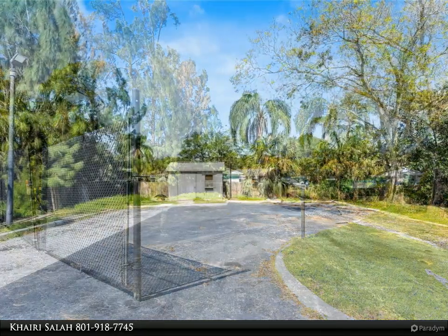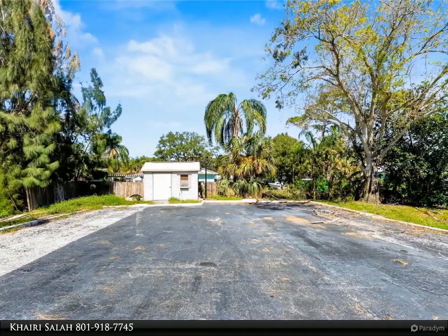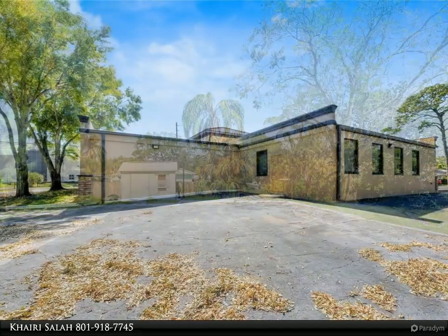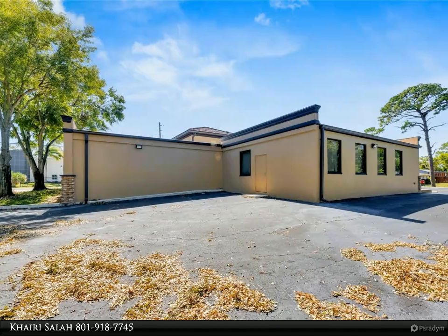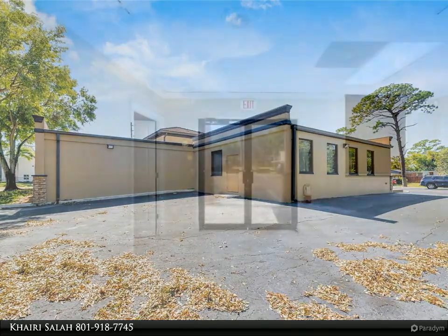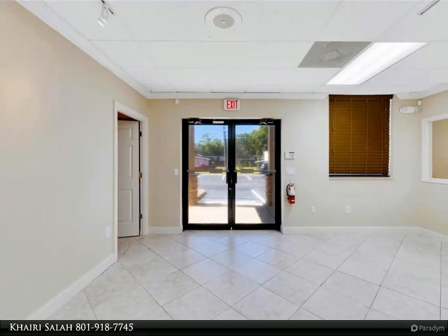The back space features a separate entry/exit and alarm partition, making it perfect for rental income or secondary offices. Features include six separate offices with doors and windows, pre-wiring for internet/data, a large common area, a kitchenette, and a patio.